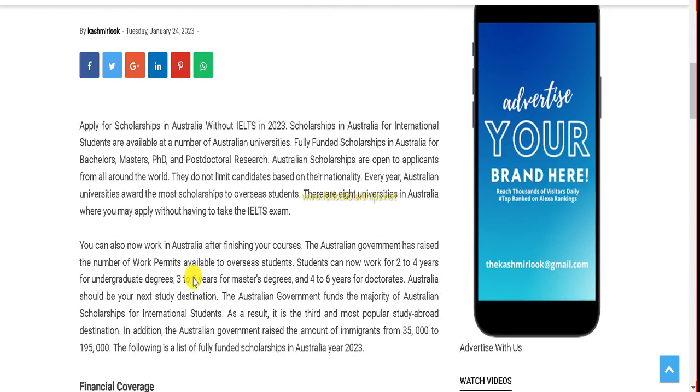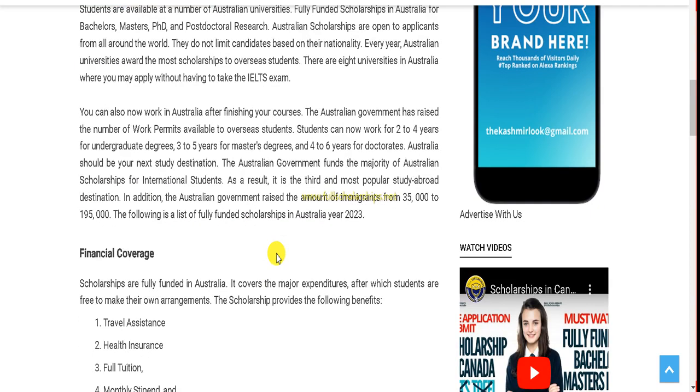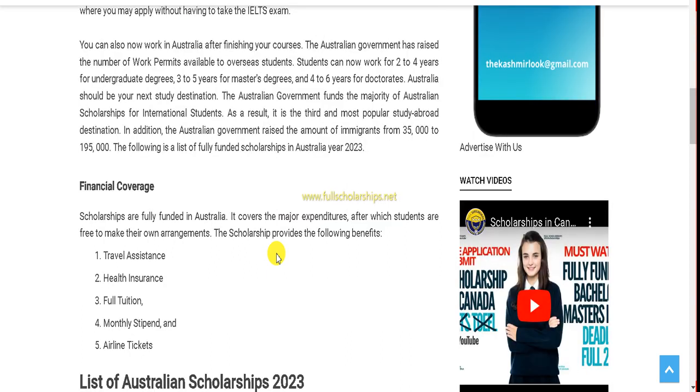Once redirected to our website you can read the details there. Let's start with the basic details — apply for scholarships in Australia without IELTS in 2023. There is no limit based on nationality, so everyone is welcome to apply. Every year Australian universities award most scholarships to overseas students, and there are almost eight universities in Australia where you can apply without IELTS and without taking the exam.